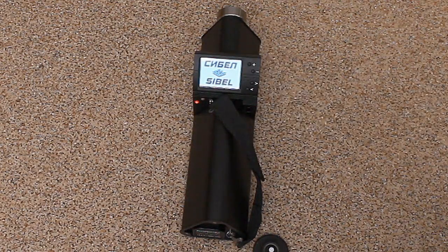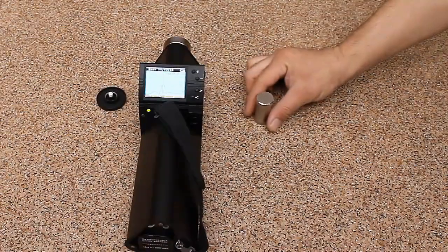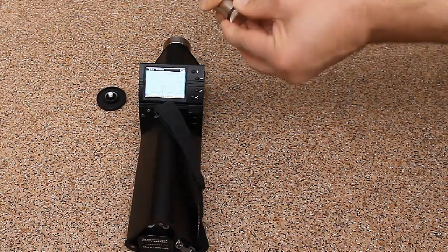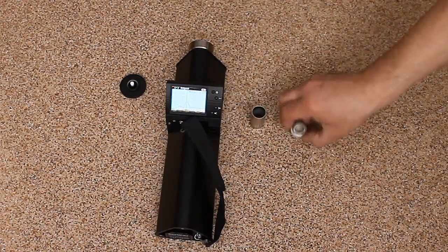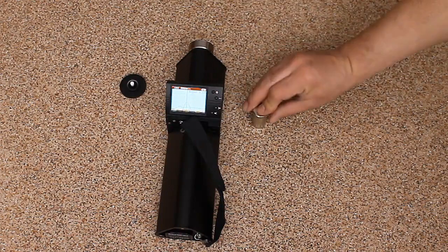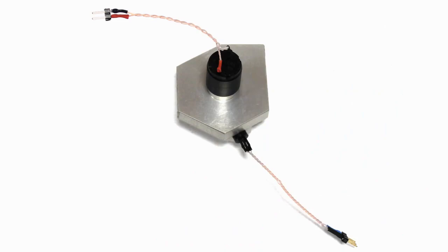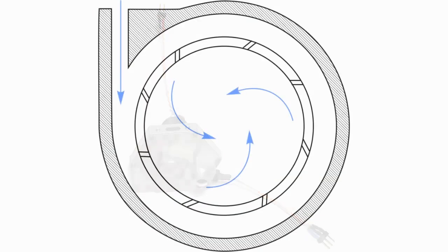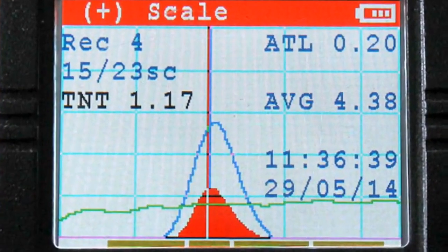It won't take long to check the detector's operability with the help of the TNT vapor generator supplied. The detector is equipped with an integrated system of auto-calibration providing permanent adjustment of the analyzing system parameters according to current environmental conditions. The integrated peripheral pump creates a spiral airflow providing stable sampling at a distance of up to 100 millimeters from the inspected object, as well as behind barriers containing any holes or gaps.